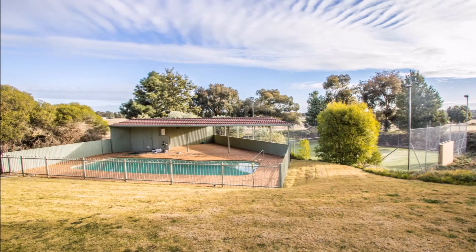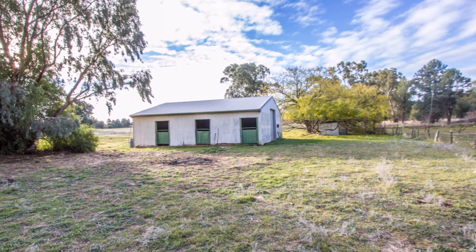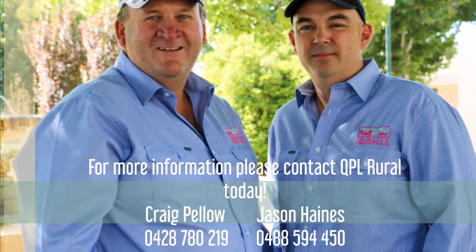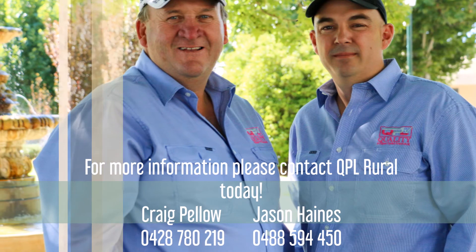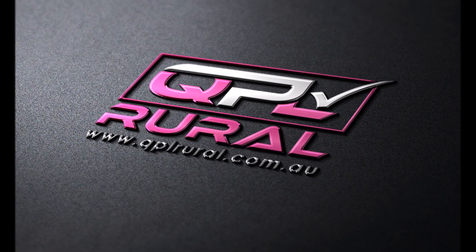If you've ever considered selling your rural block, I'm happy to do a free appraisal and give you an idea of what your property might be worth in the current environment. I do have active buyers currently looking for horticulture country as well as cropping and grazing country. And a little known fact — we can also help you with your water trading needs. Please feel free to give me a call on 0488 594 450. I'm happy to have a no-obligation, confidential conversation with you about your property at any time. If you'd like any more information on any of our properties, feel free to give me a call. I look forward to catching up with you all again next week. Cheers.